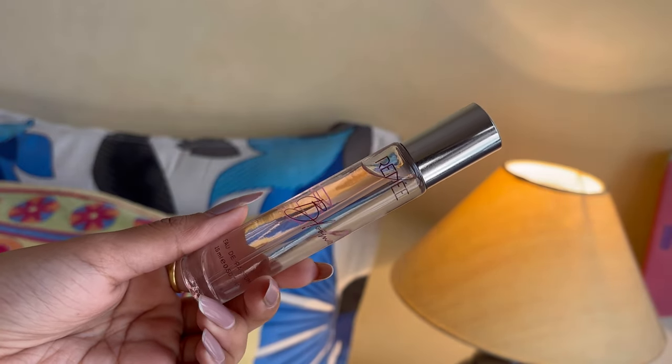It smells amazing — perfect for the summer season. This retails for just 350 rupees, whereas the Carolina Herrera one is priced at around 3,000 rupees for just 10-15 ml. This is also 15 ml, so it's a very affordable and cheaper version, perfect for gifting. Just look at the packaging — it looks very luxe, very premium. The feel is really good, very aesthetic, cute, and minimalistic. I totally love how it smells.